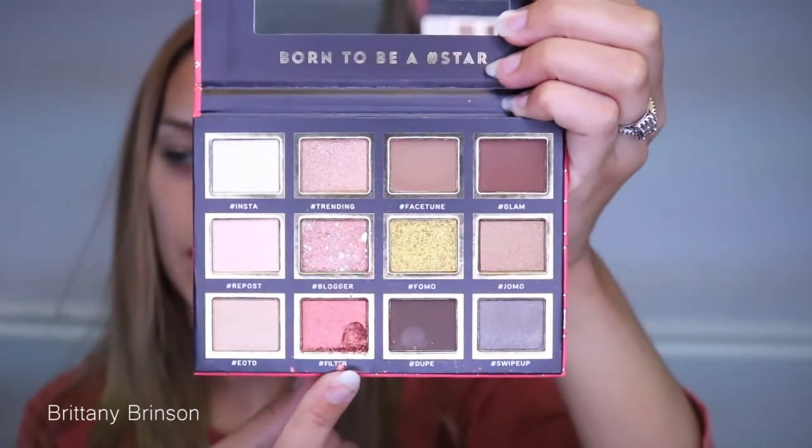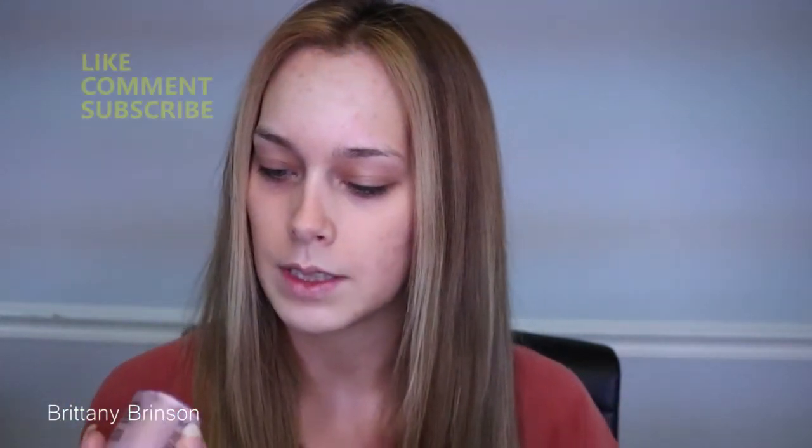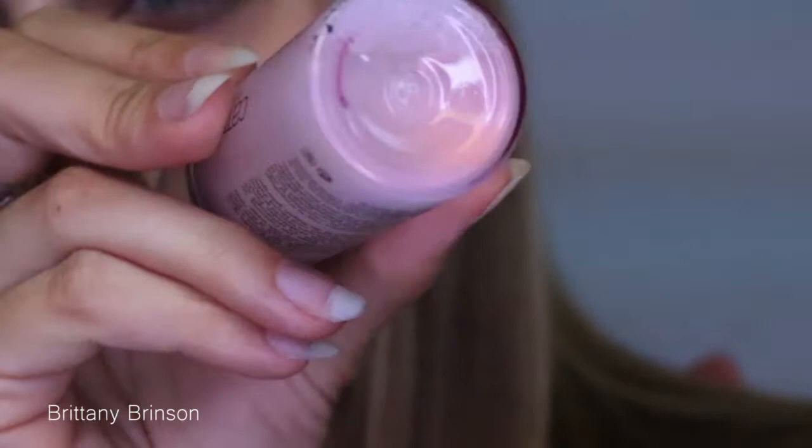Next we have a concealer — a liquid camouflage high coverage concealer that lasts up to 12 hours. Then we have the HD liquid foundation that lasts up to 24 hours. We have a prime and fine poreless blur primer, and a prime and fine dewy glow fixing spray — this one can be used for setting makeup, as a primer, and as a refreshment. It improves makeup wear and leaves a dewy glow finish. What's different about this one is it actually has like a rose gold shimmer powder with little iridescent shimmer flakes in it.